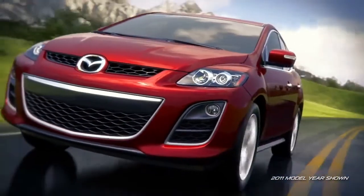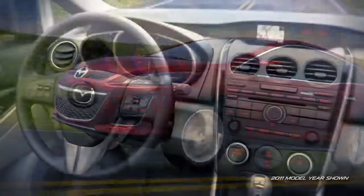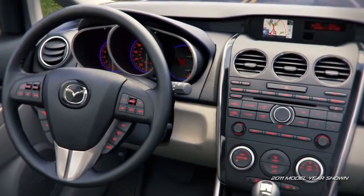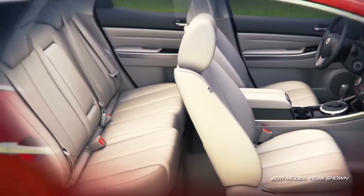The stunning exterior is bound to draw attention, though the interior is just as inviting with a stylish instrument panel that's especially easy on the eyes. And there's plenty of room inside for up to five adults with all their gear.